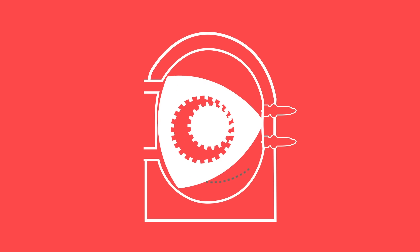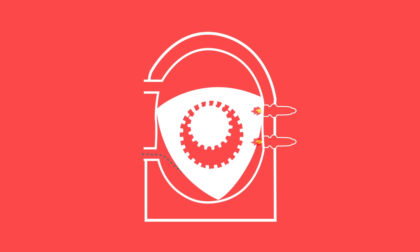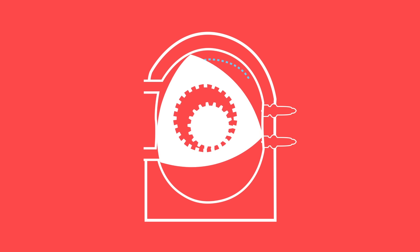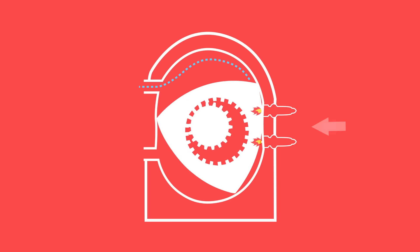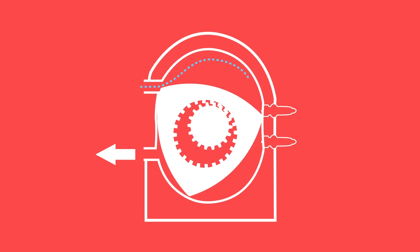As the rotor spins, it creates a vacuum over the intake port, which sucks air and fuel into the chamber. As the rotor continues round, it covers the intake port, after which the air and fuel is then compressed. At the equivalent of top dead center in a piston engine, two spark plugs fire, forcing the rotor round further until it reaches the exhaust port to expel the burnt air and fuel mixture. And there you have it.